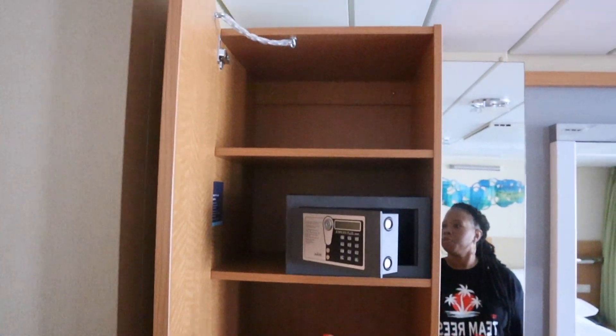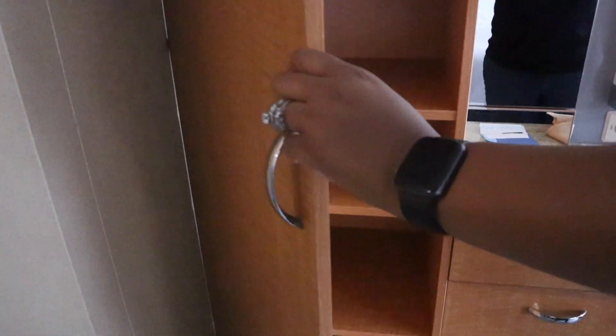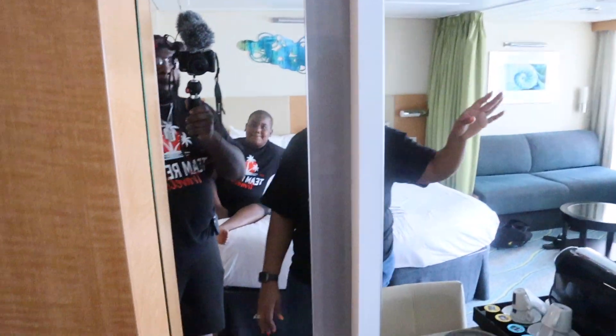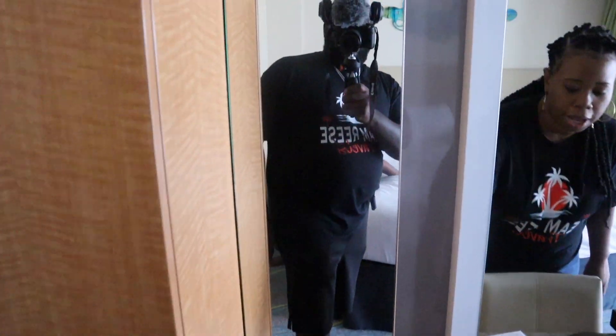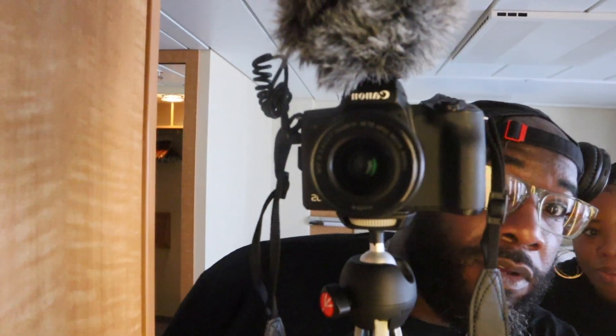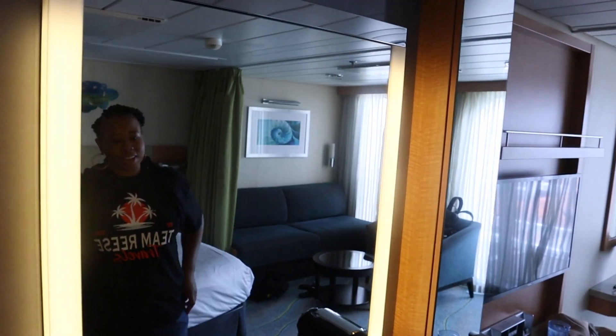We have a safe and some storage space. We've got a nice mirror area here with some lighting around it. Mirror mirror on the wall, who's the coolest of them all? We got a nice mirror here.